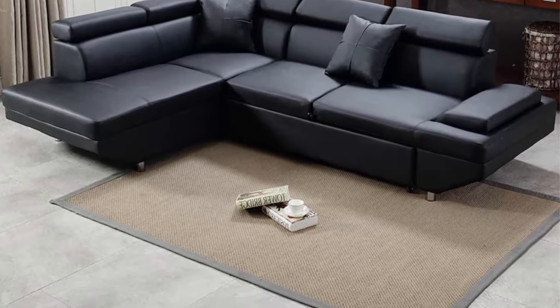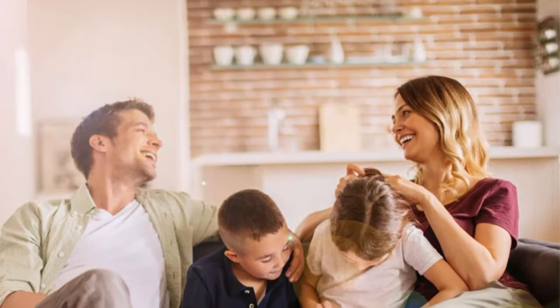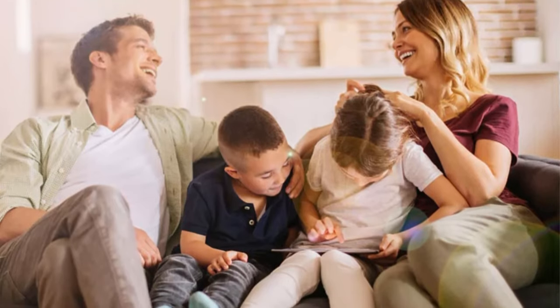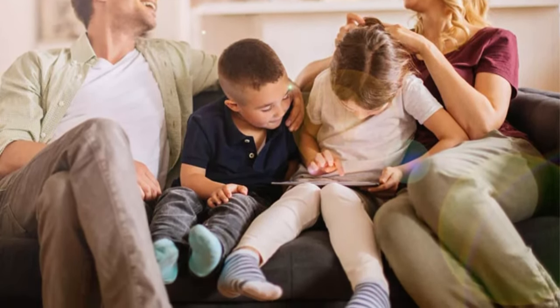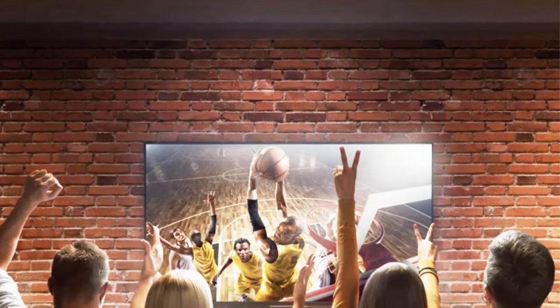The corner sofa is easy to fit through the door into the house. The sectional sofa features a comfortable cushioned back and firm padding. Such a corner sofa will give you a more relaxed time and family time on the living room couch.